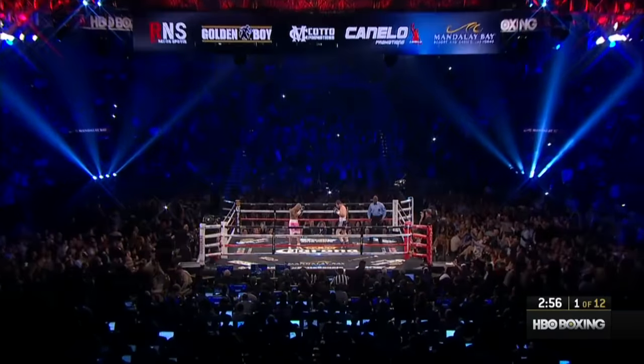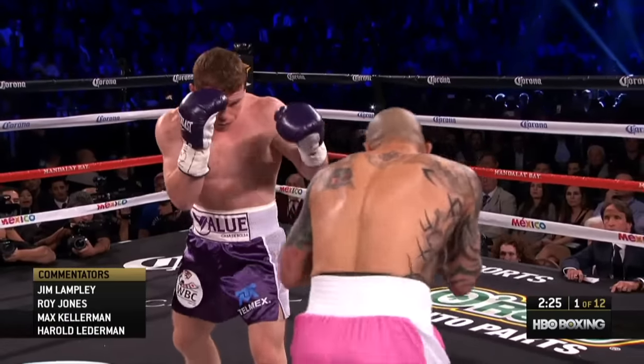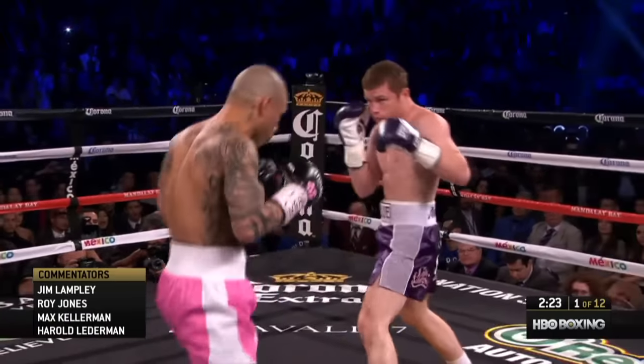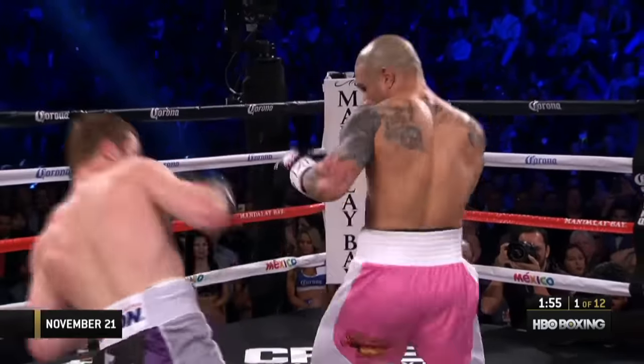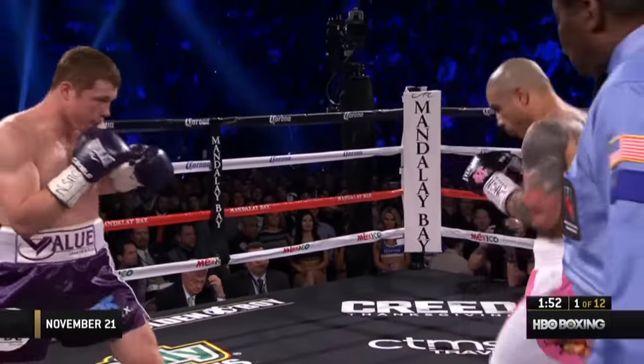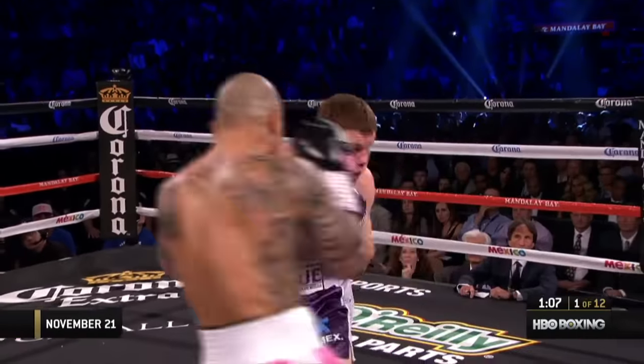Round 1 begins. Everyone's on there. Signature punch for Miguel Cotto is the left hook to the ribcage. Canelo Alvarez says we believe we can outbox him. Body shot by Canelo. Fighters seeming now to settle down and relax a little bit. There was tension early on.